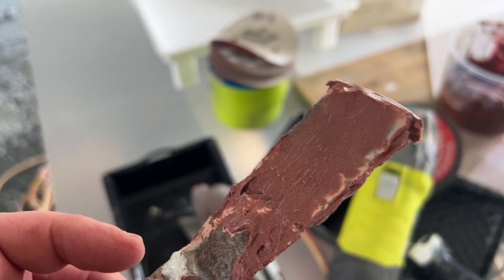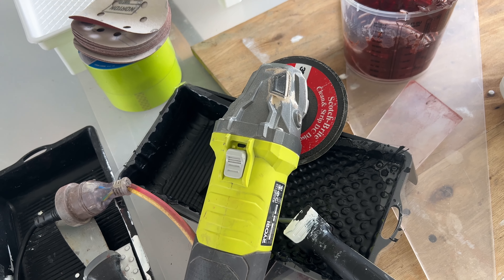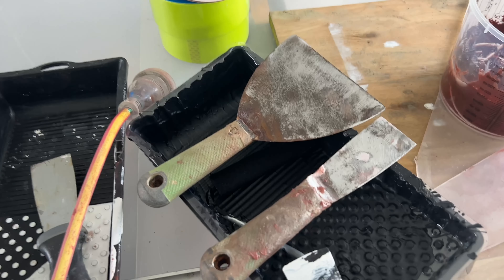A lot of stuff on the putty knife. Application of the grinder should sort it — much better.